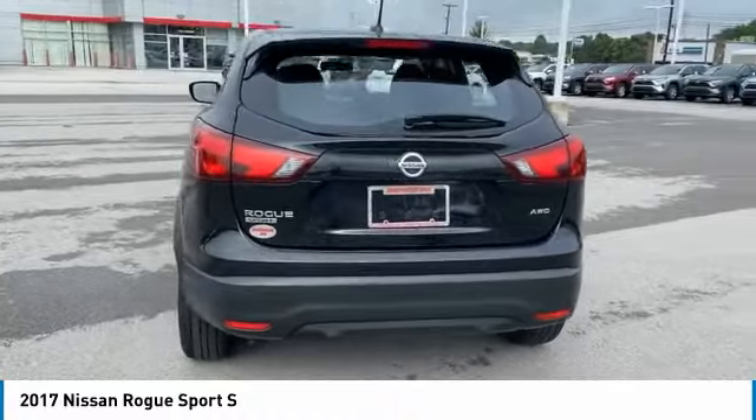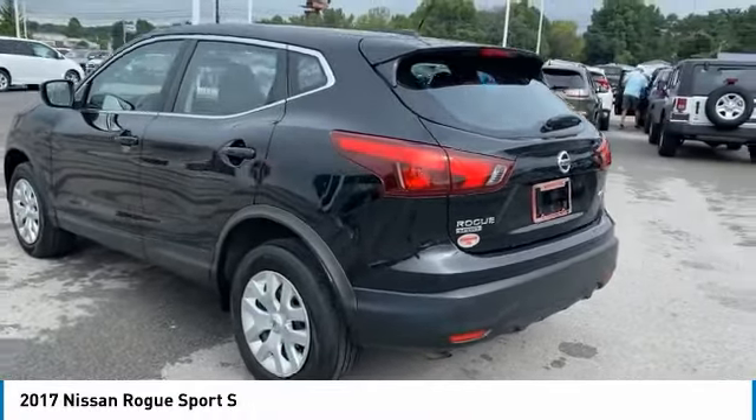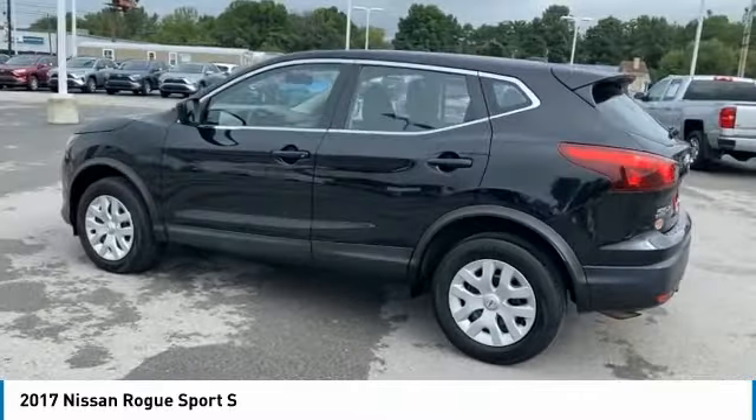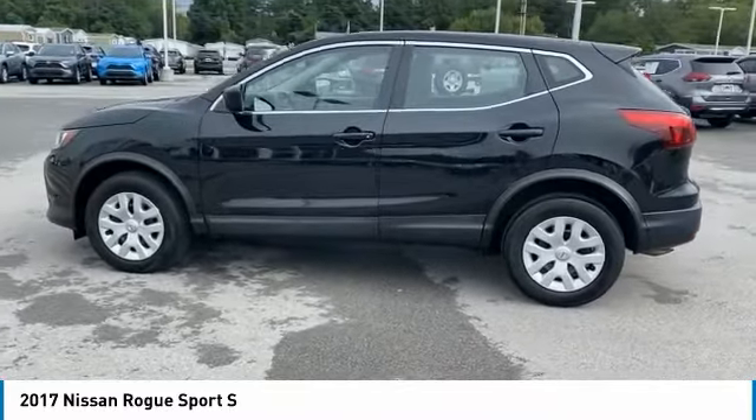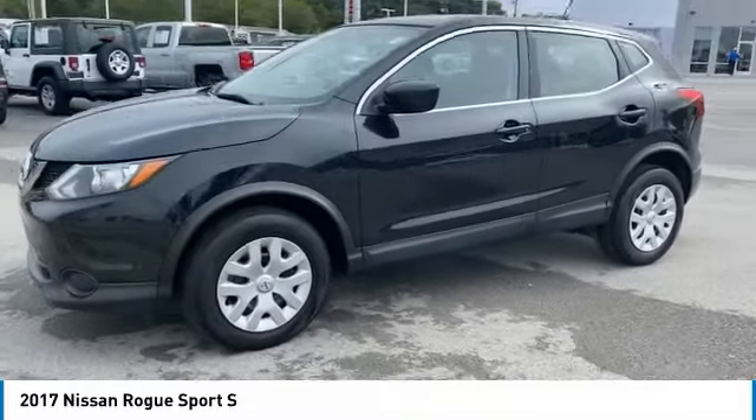Here are some of this vehicle's great options: tire pressure monitoring system, traction control, stability control, engine immobilizer, perimeter alarm, power brakes, battery saver, body color door handles, braking assist, cruise control.